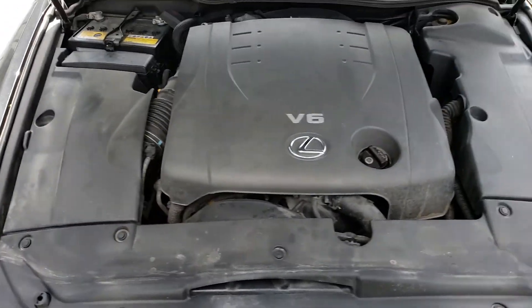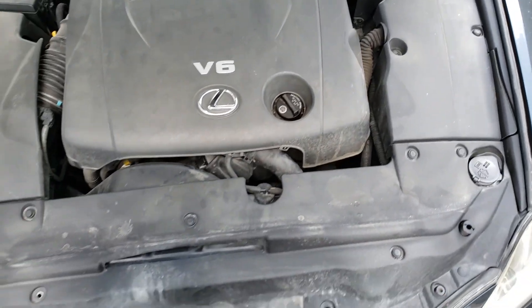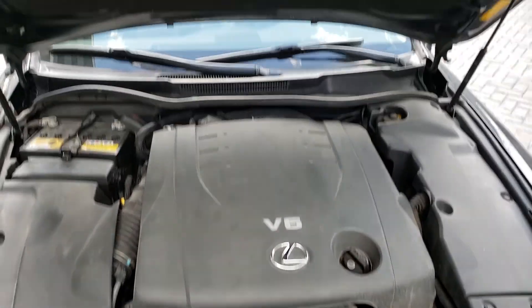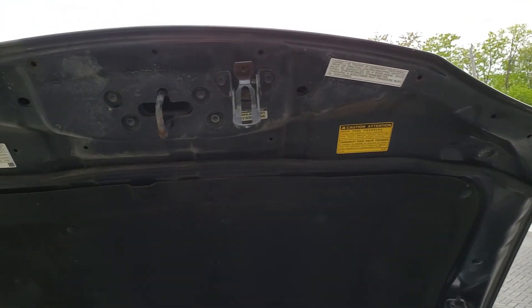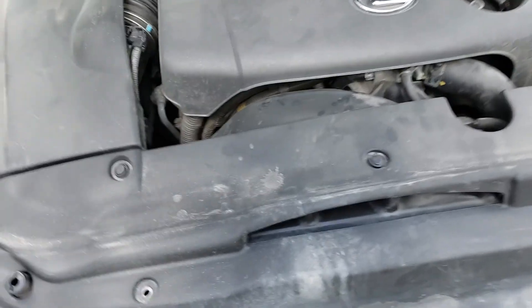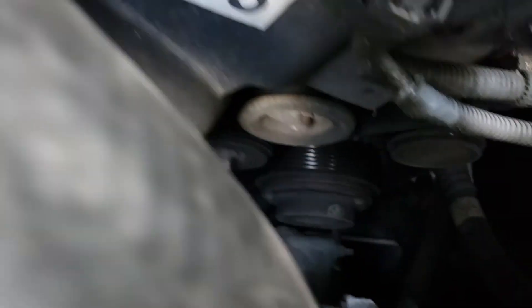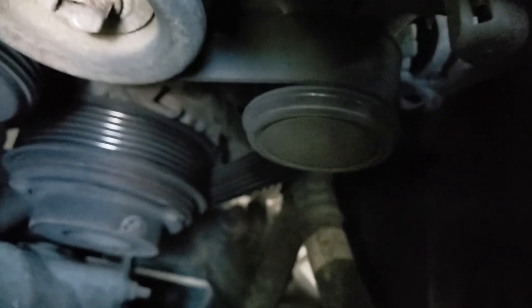Here we have the Lexus V6, clad in plenty of plastic — it looks like a matchbox car, but the engine is under there. The hood is in nice shape and I haven't found any signs of real rust anywhere on this vehicle, which is good. The engine is pretty clean and I don't see any major leaks or damage. The belts are in pretty good shape — I don't see any rubs or issues.